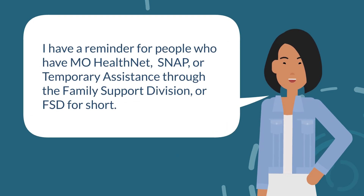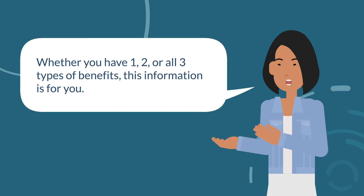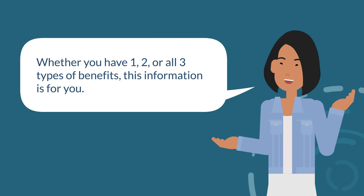Hi! I have a reminder for people who have MoHealthNet, SNAP, or Temporary Assistance through the Family Support Division, or FSD for short. Whether you have one, two, or all three types of benefits, this information is for you.